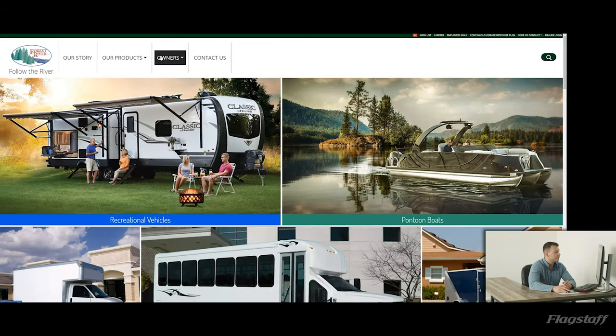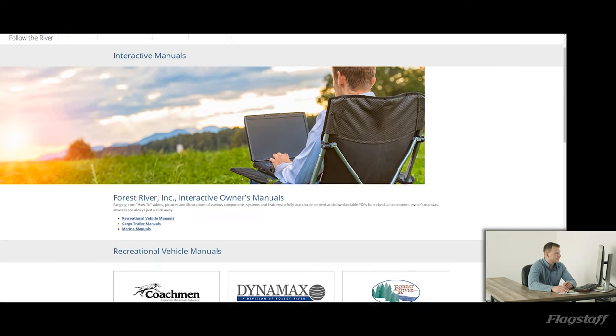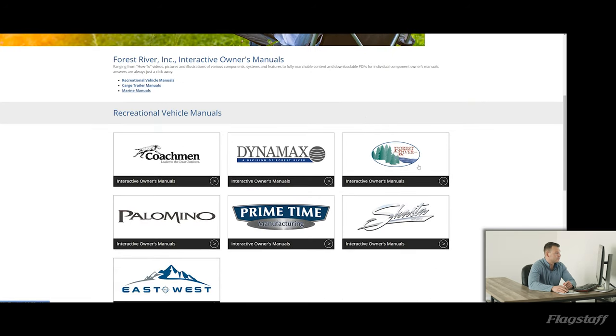At the top you'll see an owner's drop-down. Scroll down to owner's manuals, then scroll down a little bit to Forest River, because Flagstaff is a Forest River brand.